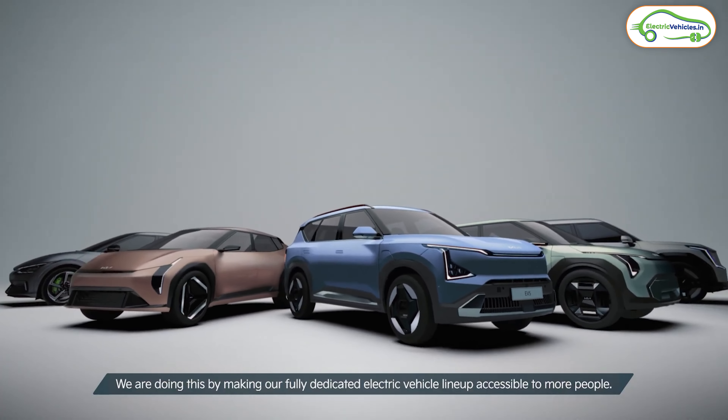Friends, Kia has unveiled a new electric car globally. This is going to be an affordable electric car from Kia. In this video, let's discuss complete details about this new electric car. This is Aditya Venu and you're watching Electric Vehicles India.